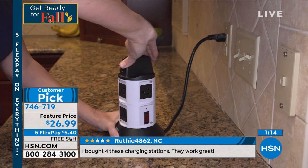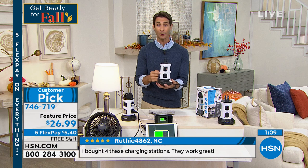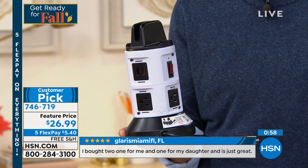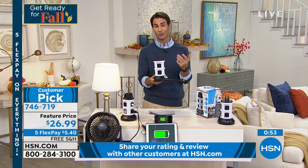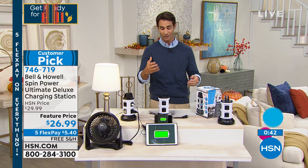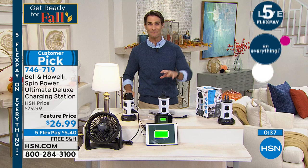Today you're getting all this power — charge 10 devices all at once with this tower, with this small footprint. The brand-new Ultimate is $26.99, FiveFlex, free shipping today. For $5.40 we're going to ship this out to you. One thing we hear a lot in the reviews: 'I bought one, loved it, went back and bought a second one' — put one in another room.